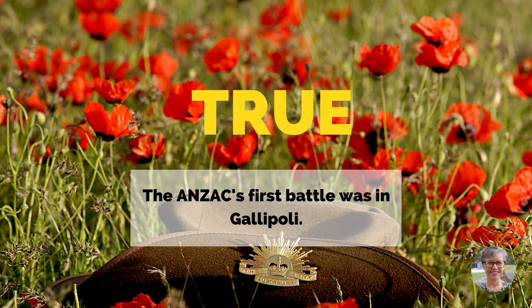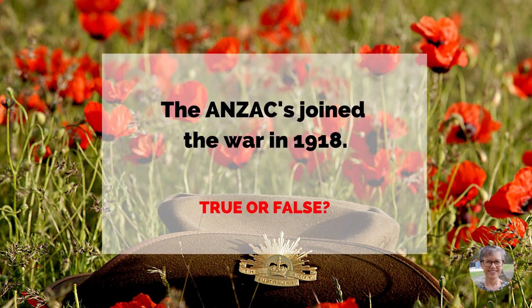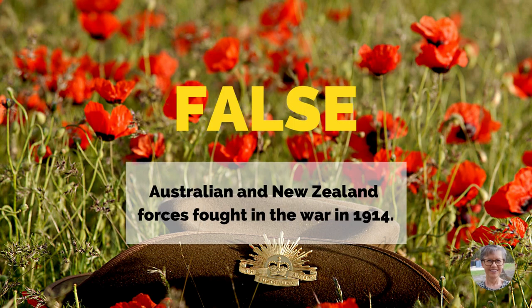The Anzacs' first battle was in Gallipoli. The Anzacs joined the war in 1918. True or false? False. Australian and New Zealand forces fought in the war in 1914.